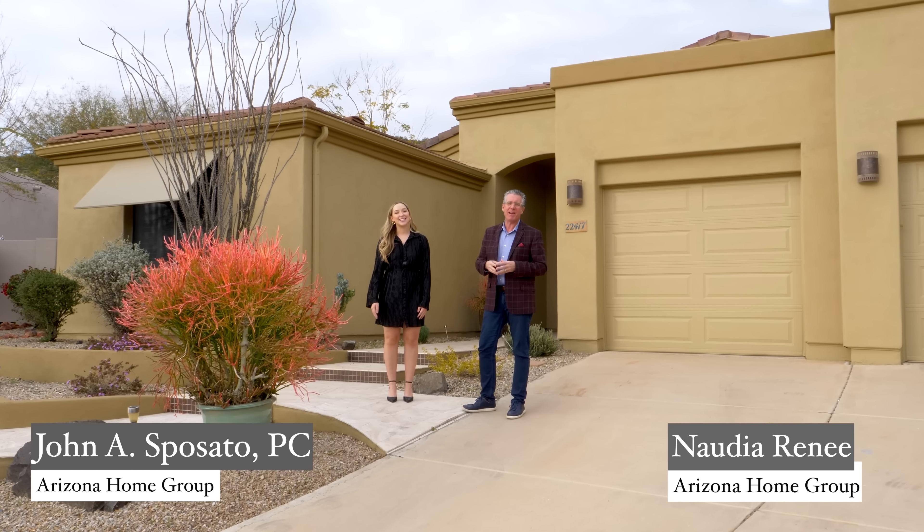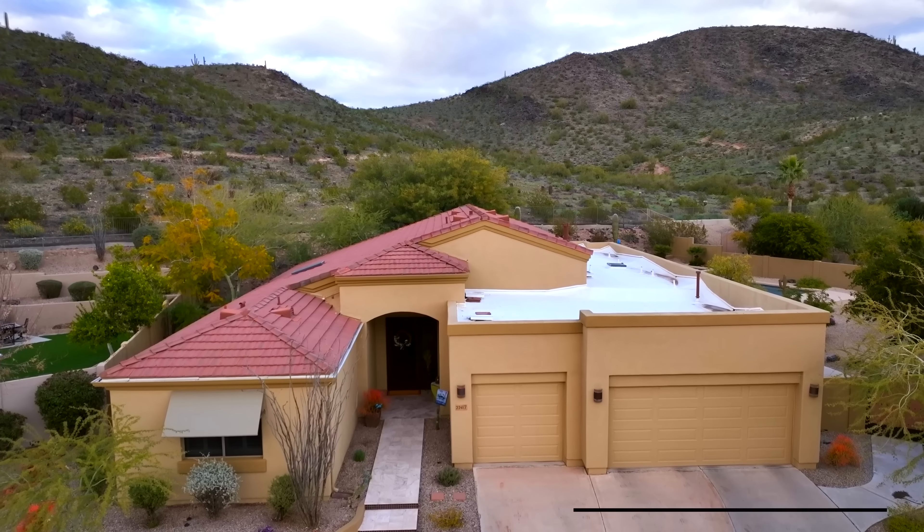Hey everybody, it's John and Nadia. Hi guys. The Arizona Home Group, and we're here at Arrowhead Ranch in front of our newest listing.